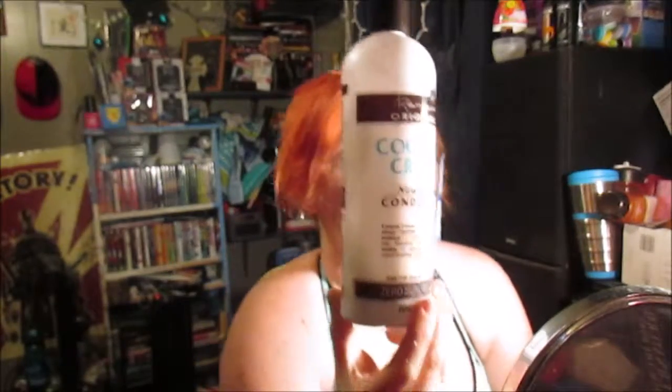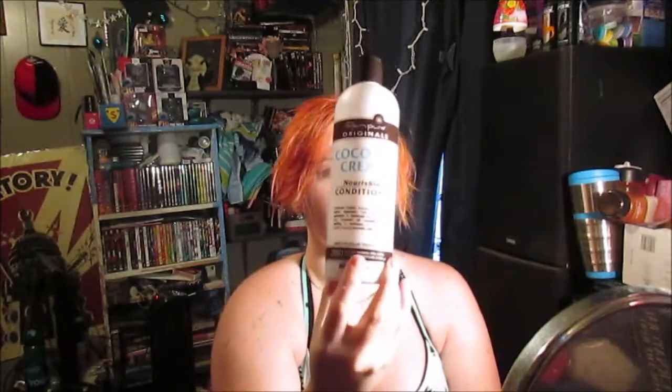The conditioner I'm using is the Renpure Originals Coconut Cream Nourishing Conditioner. I absolutely love this when I'm not using toner on my hair, which I'm not going to be using anymore. I use this stuff and it just leaves your hair feeling so clean and soft and just incredible. I also use the Coconut Water Mist Leave-In Treatment, and I have the shampoo of this too.